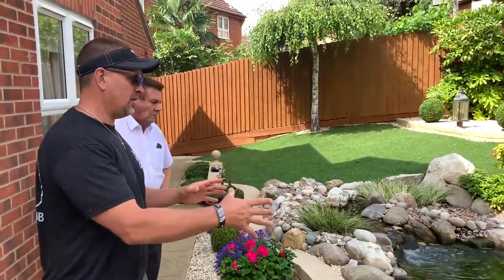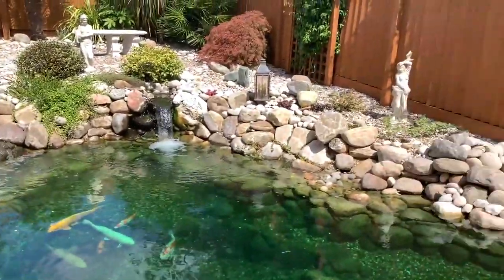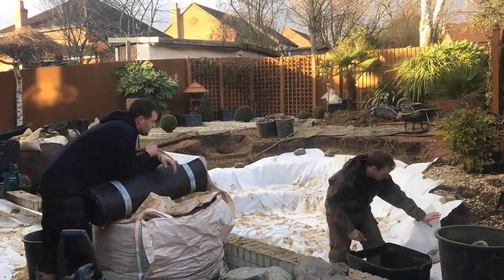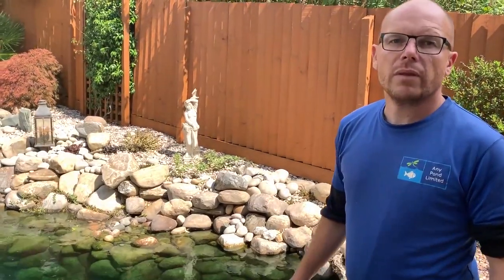How long has this pond been in here now? Just over a year, isn't it Mark? Yeah, January 18th — so a year and a half old. And what was here before, Mark? It was a tiny little pond, literally six foot by four foot, and we opened it right out. It was a nice sloping, beautiful slope. The artificial grass is very low maintenance. So you built the original pond how long ago? Ten years ago.